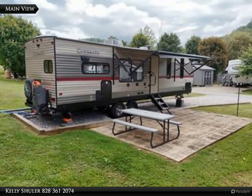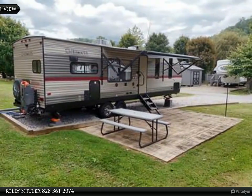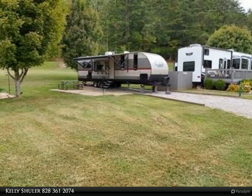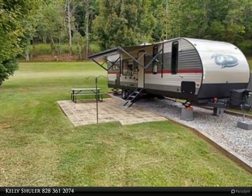This Coldwell Banker High Country Realty property video is presented by Kelly Schuller. Discover the perfect getaway with this well-maintained 2018 Forest River 274 RK Cherokee Limited RV, nestled on a level lot that could be your ideal vacation retreat or full-time destination.